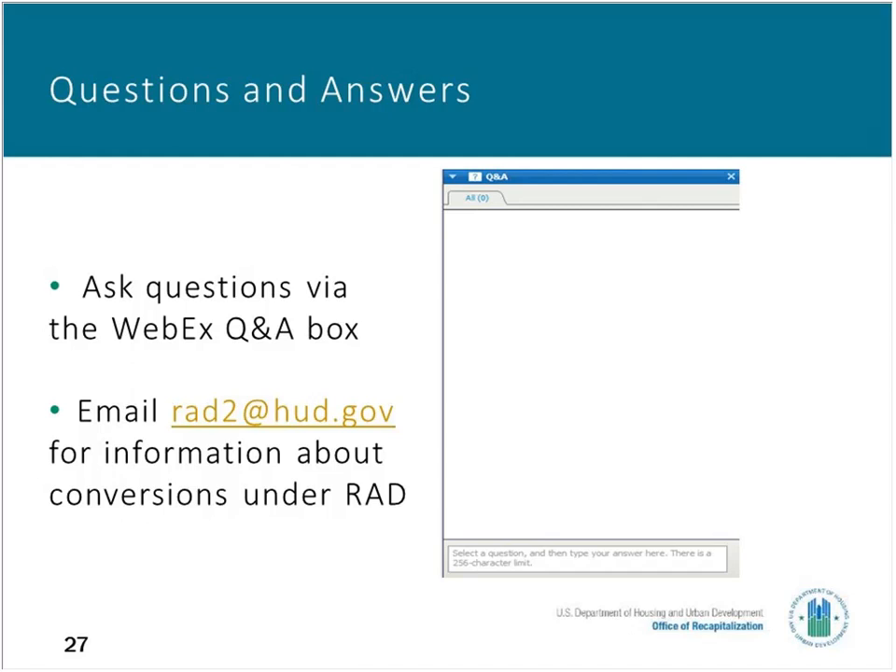The next question is: is a CNA e-tool required? Yes, a CNA e-tool is required, effective February 1st, 2018. There have been some changes to how the narrative will be submitted, but it is part of the e-tool. So, effective February 1st, the HUD CNA e-tool will be required.